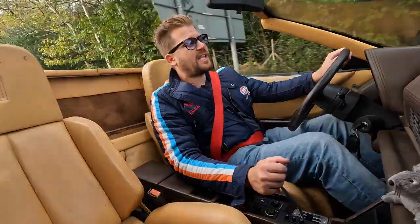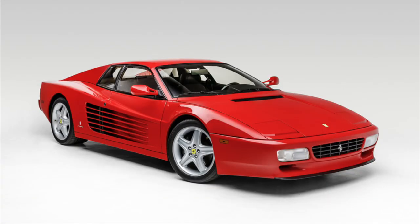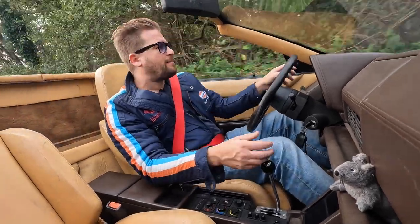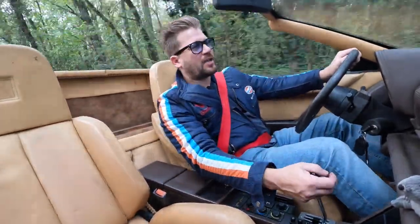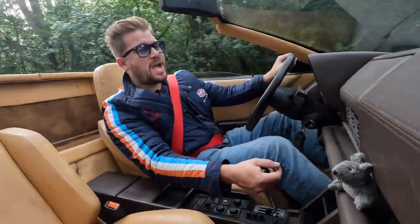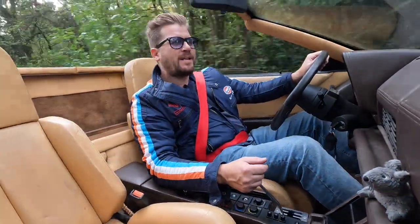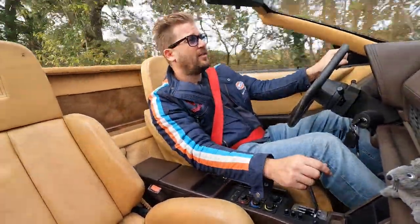In total, 7,177 of the first-generation Testarossas were built. Then in 1992, the second generation — the 512 TR — was launched with a facelift including new wheels, though it looked very similar to the original. 2,285 512 TRs were built in total. Then the final third generation was the F512 M, produced up until 1996, with only 501 cars built, making them quite collectible. In total, Ferrari made almost 10,000 Testarossas across three generations — but only ever one official Spider.